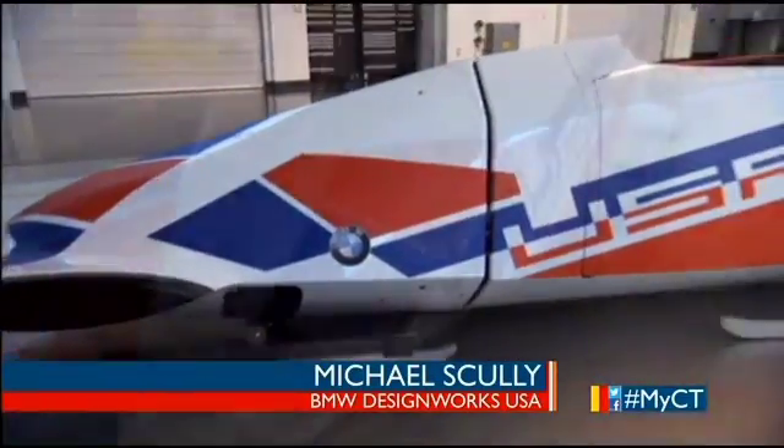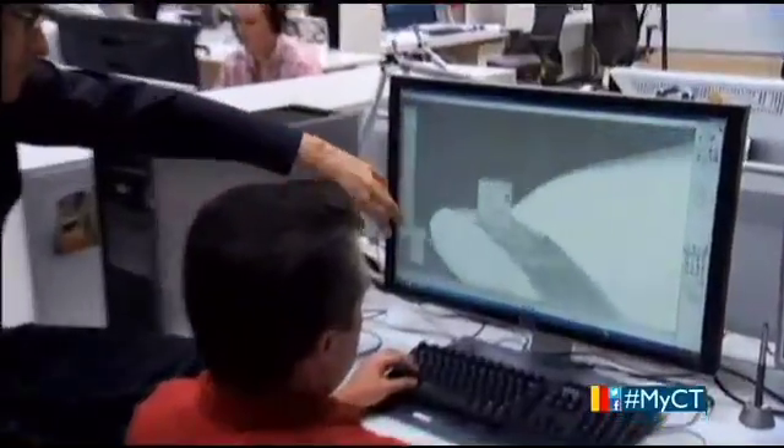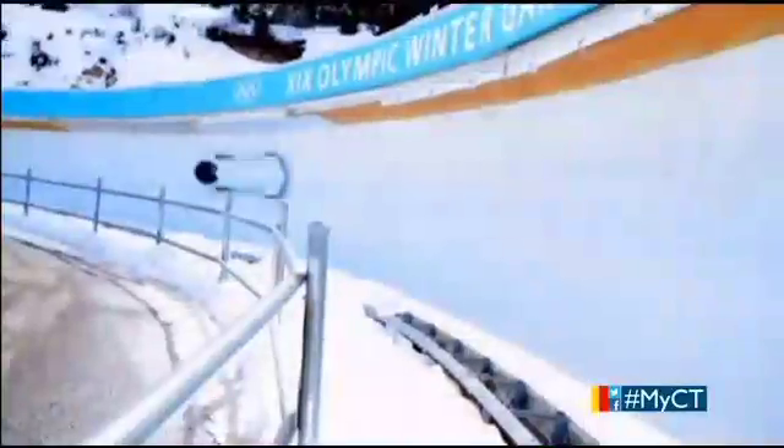The overall approach is a bit different — absolutely minimized frontal area, as well as cross-sectional area throughout the form. With creativity and ingenuity, designers like Michael Scully are helping to push the sport of bobsled down the fast track.